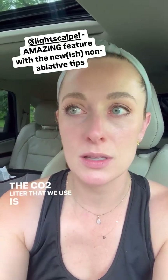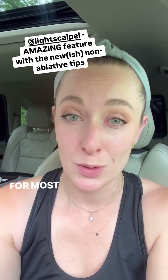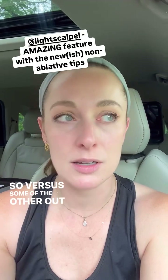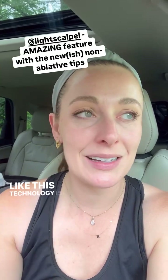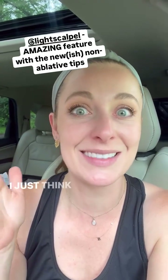The CO2 laser that we use is LightScalpel. It's usually just one treatment and it takes like a few minutes, versus some of the other lasers out there where it takes like 45 minutes and you have to do like three, four or five sessions. It's so cool — this technology is just awesome. I am not sponsored by them, I just think it's amazing.